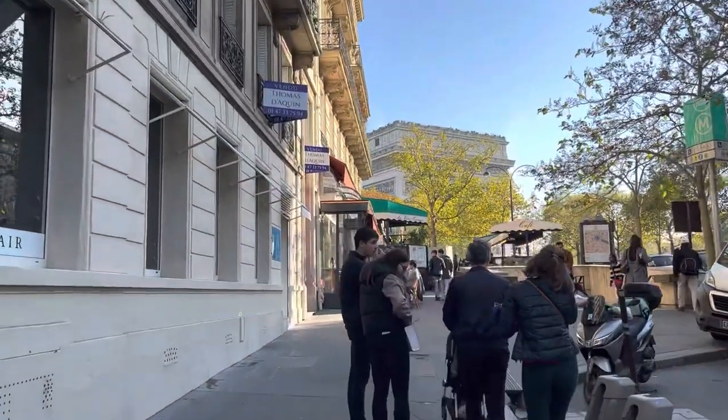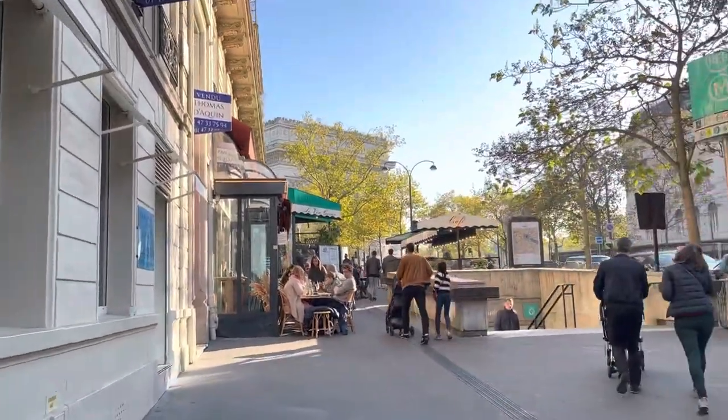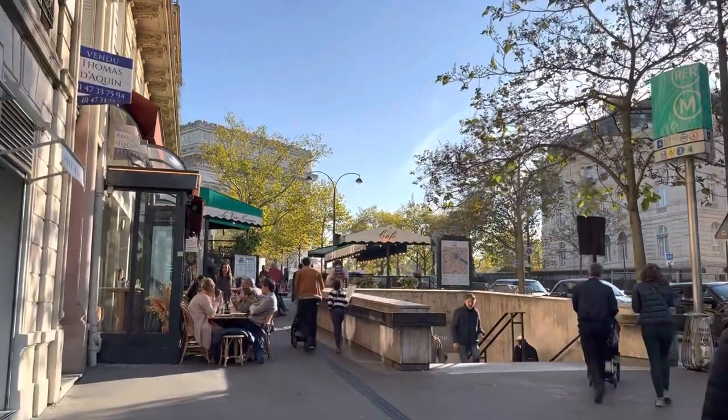It is a gorgeous day today, which is really rare for Paris in the fall, so I'm trying to take advantage of every sunny day while it lasts.